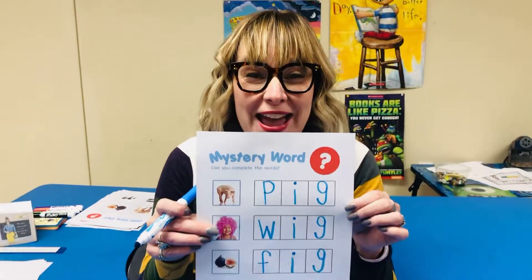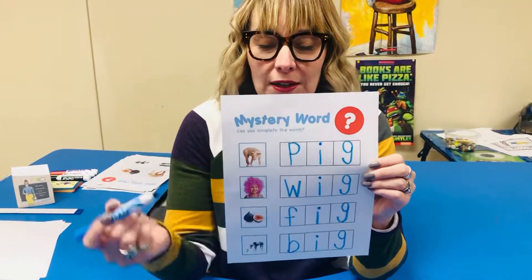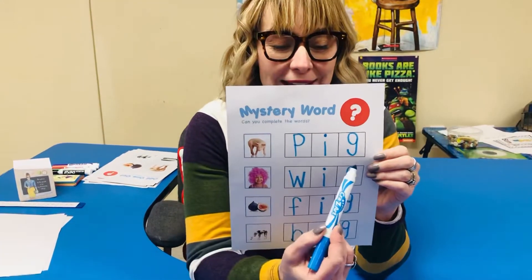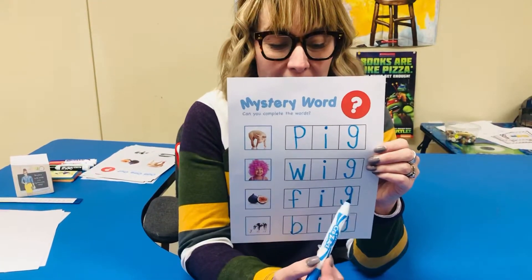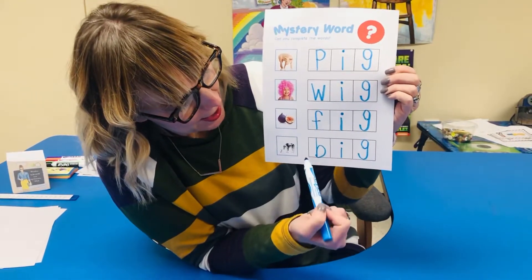Look at all these words you helped Mrs. Hines write today. Can you guys read them with me? Okay, let's read the words. What's this? Pig. Wig. Big. Big.